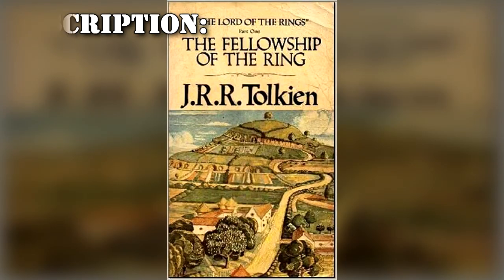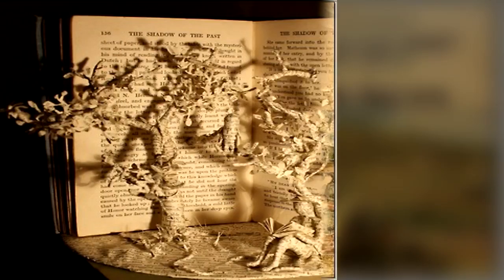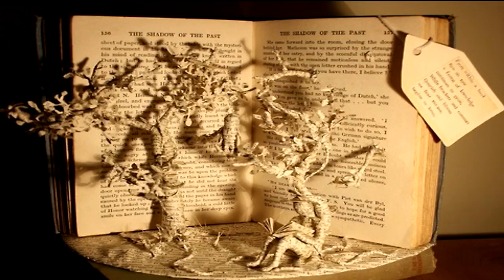SCP-1554 is a copy of the book The Fellowship of the Ring by J.R.R. Tolkien, published in 1969 by Allen & Unwin Press. SCP-1554 is in very poor condition for its age, with several pages being marked with pen, pencil, and crayon.